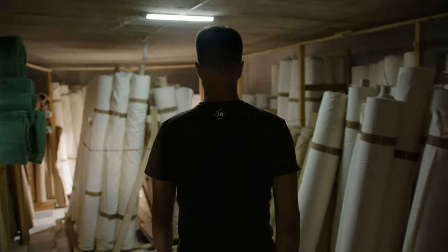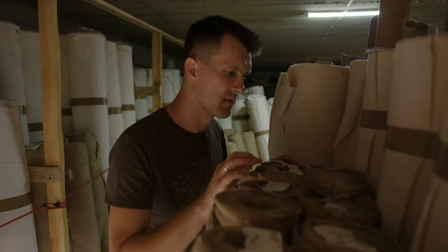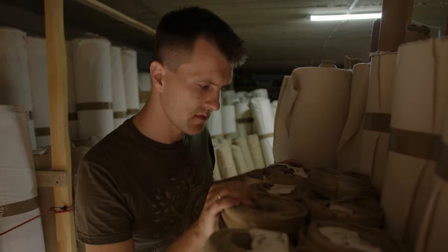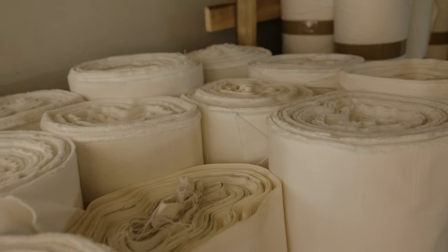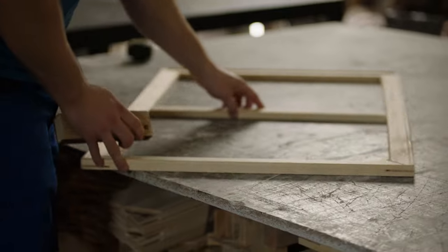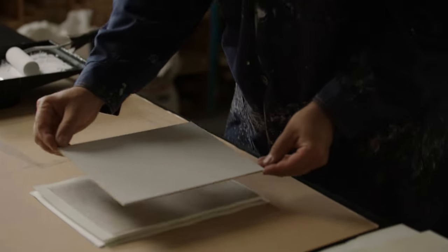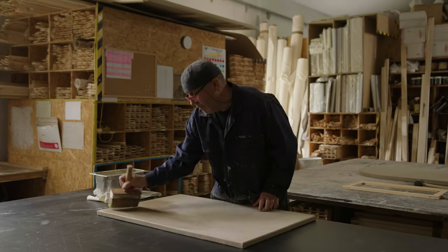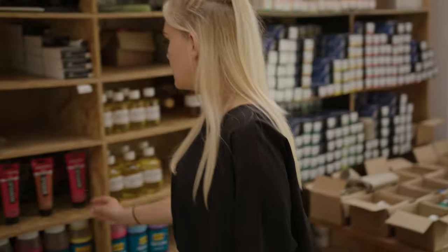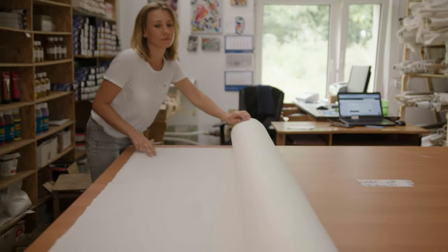Several years of work and continued growth have passed since then. Today, we are one of the major wholesalers of natural canvas in Poland, and we have over a thousand rolls of linen, cotton, and jute in stock. Our own products include stretcher bars, canvas boards, and primed canvas. We also directly import many other products which we ship all over the world.